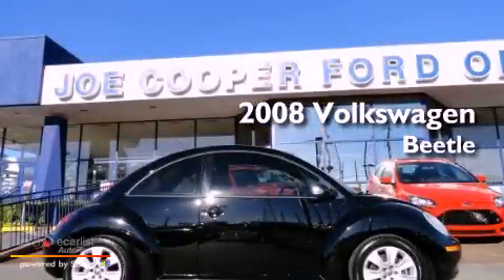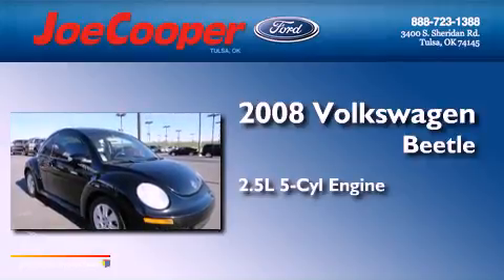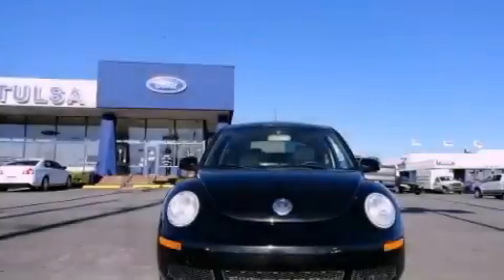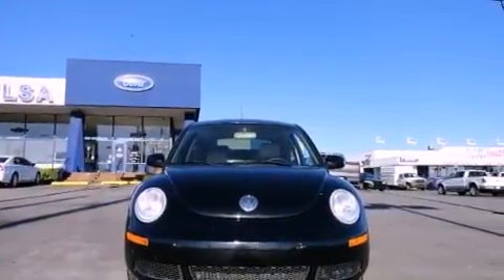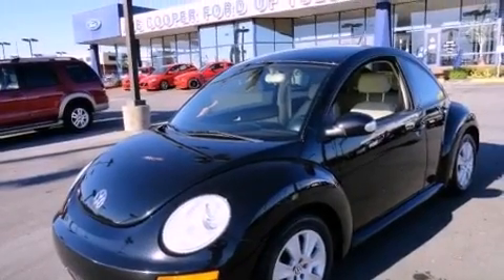This is a 2008 Volkswagen Beetle. It features a 2.5-liter, five-cylinder engine and a manual transmission. Its top features include a locking differential, a low-tire pressure indicator, alloy wheels, and satellite radio.